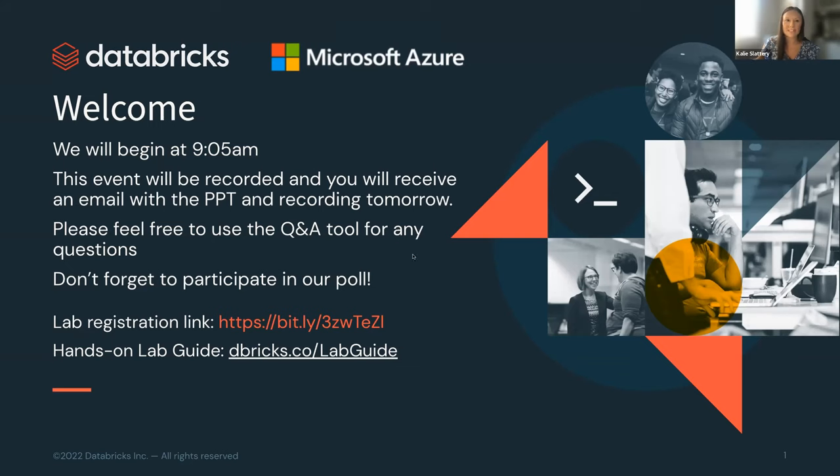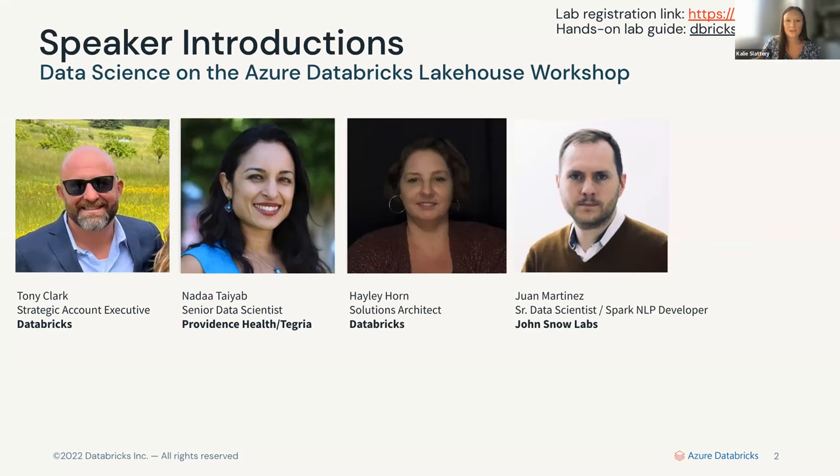My name is Kaylee Slattery, I'm part of our field marketing team here at Databricks. We have Tony Clark, our strategic account executive at Databricks. Nada Tayeb, a senior data scientist at Providence Health. Haley Horn, a solution architect at Databricks. And Juan Martinez, a senior data scientist, Spark and NLP developer with John Snow Labs.